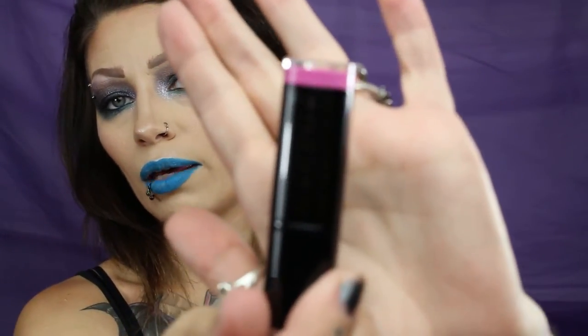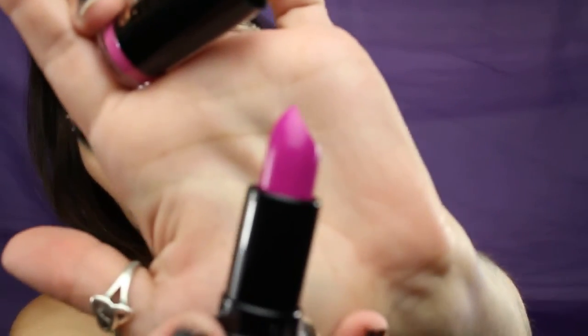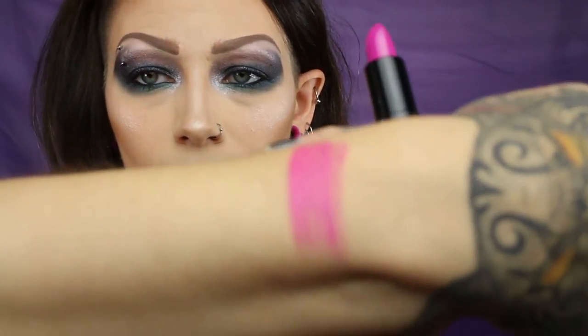These are just a cream stick lipstick. This one is in the shade Crime. I've never used any of these lipsticks at all before. And that is that shade — in Crime.